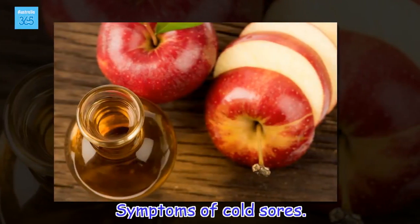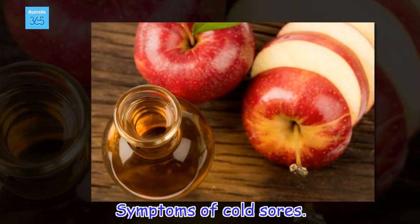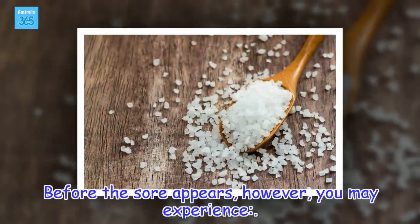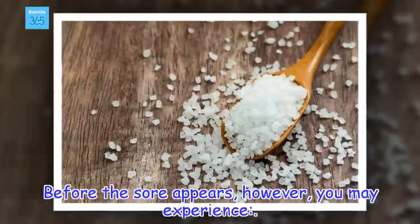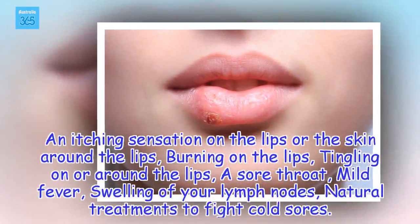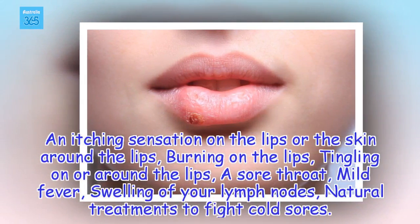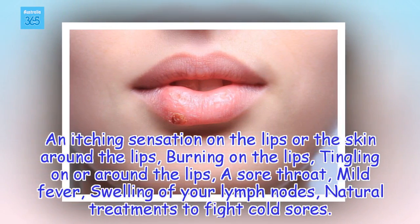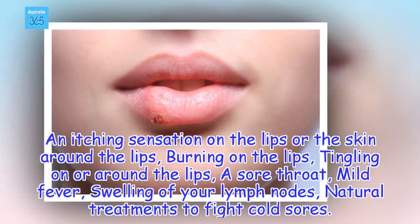Symptoms of cold sores. Before the sore appears, you may experience: an itching sensation on the lips or the skin around the lips, burning on the lips, tingling on or around the lips, a sore throat, mild fever, and swelling of your lymph nodes.